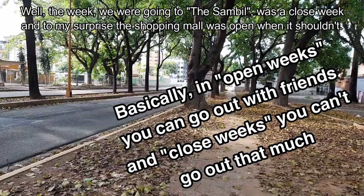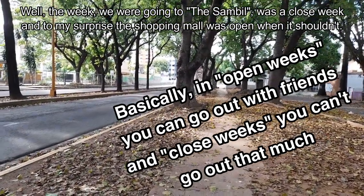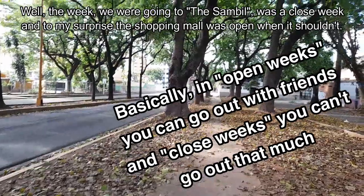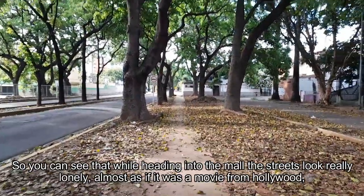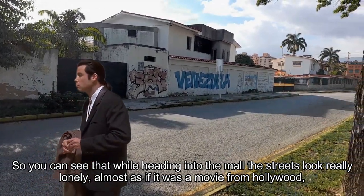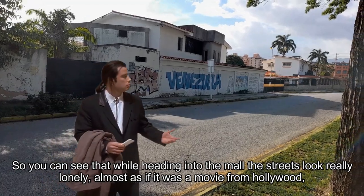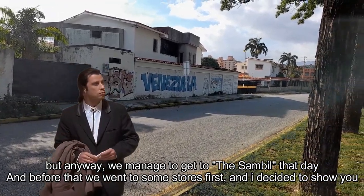The week I was going to the Zambil was a closed week. And to my surprise, the shopping mall was open when it shouldn't have been. You can see that while heading to the mall, the streets looked really lonely, almost as if it was a Hollywood movie. But anyway, we managed to get to the Zambil that day.